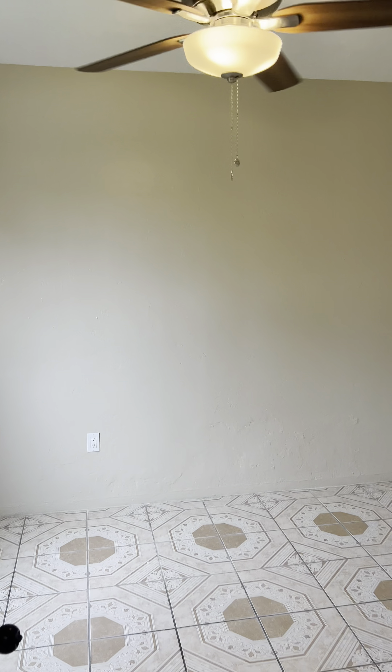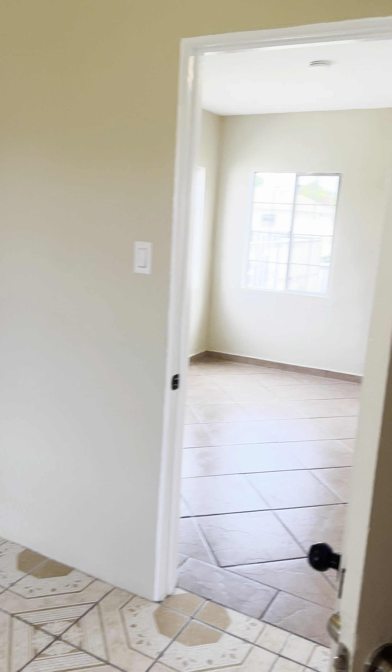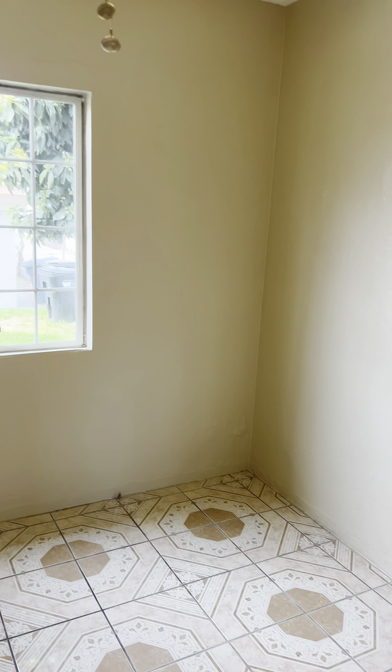And let's go to the second bedroom. Pretty much the same size — a little bit smaller, but generally the same size.